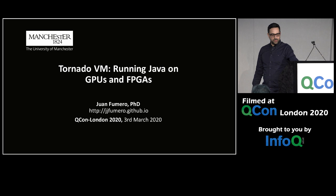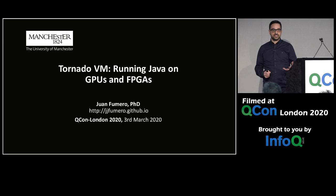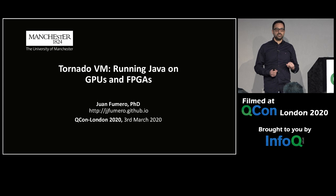Hello everyone. Do you know that many software applications are underusing hardware resources? That means your application could potentially run faster while consuming less energy. This is because today's computing systems include many types of hardware, like multicore CPUs, GPUs, FPGAs, or even custom-designed chips like the tensor processing units Google has designed. You have all of this available for increasing performance.